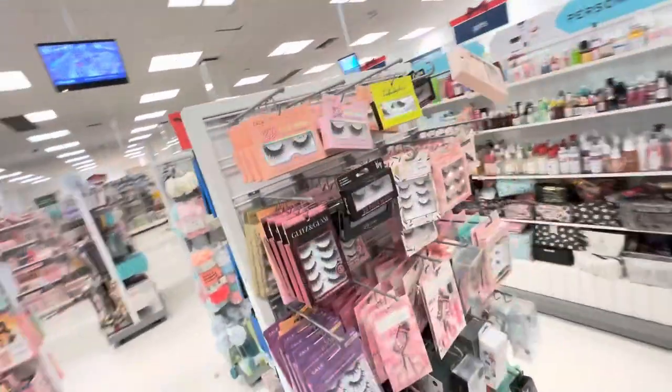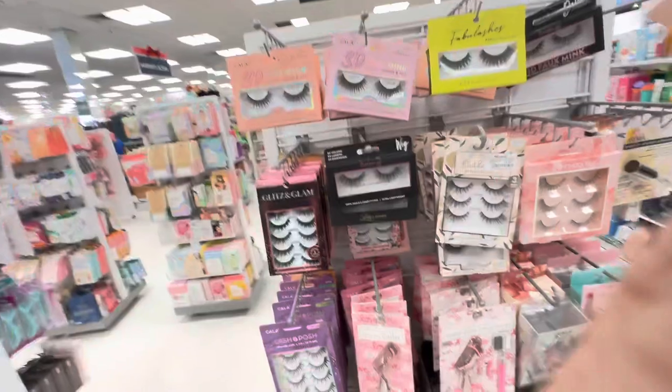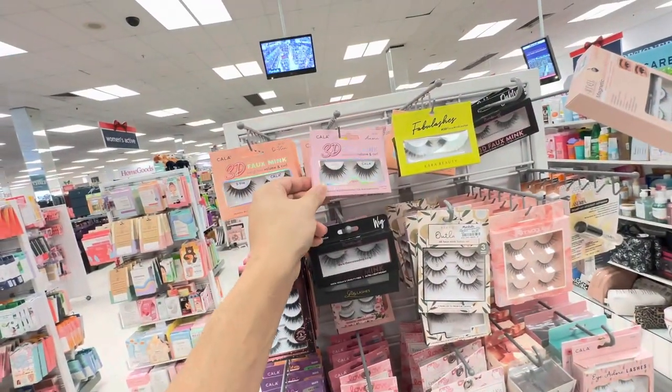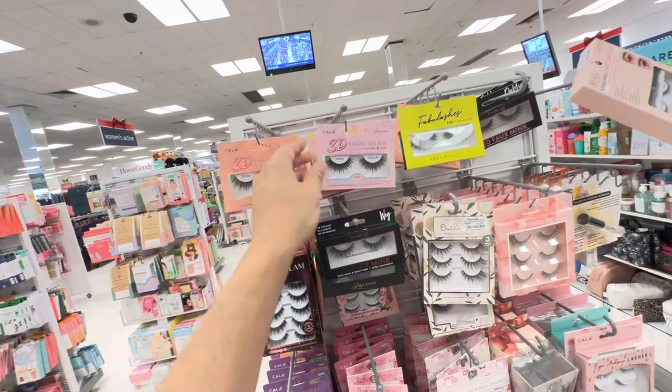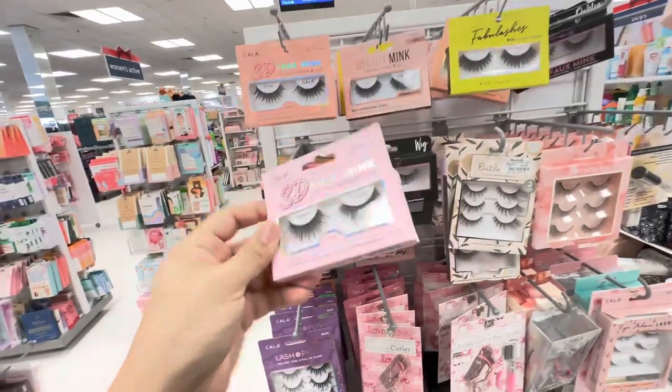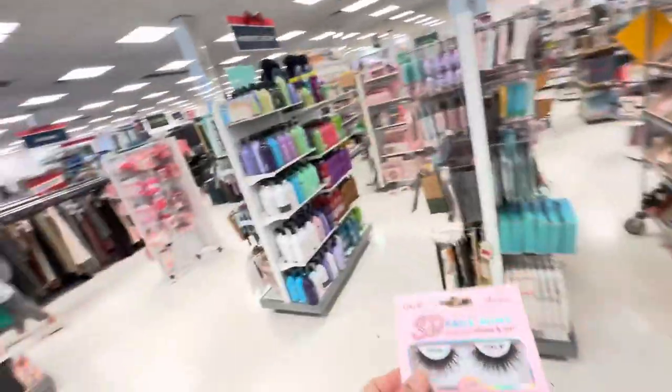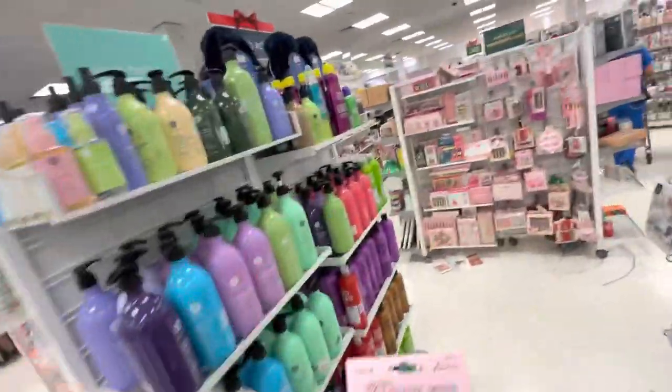Look at this — I do need a new pair of lashes, I will say that. Should I get these? Okay, I'll get these, these are $3.99 because I had them last time and I totally, totally lost them.